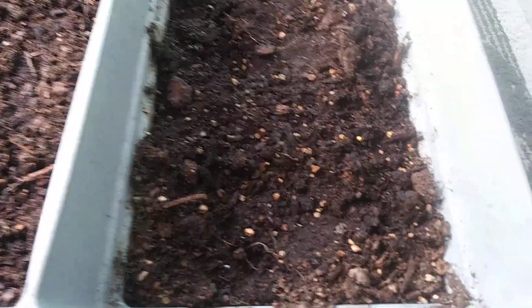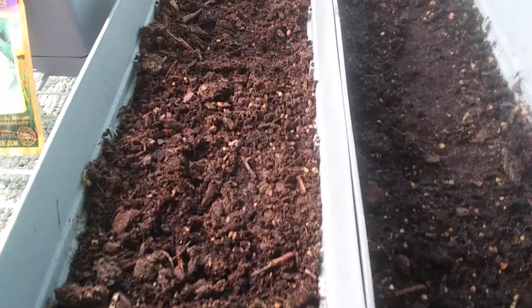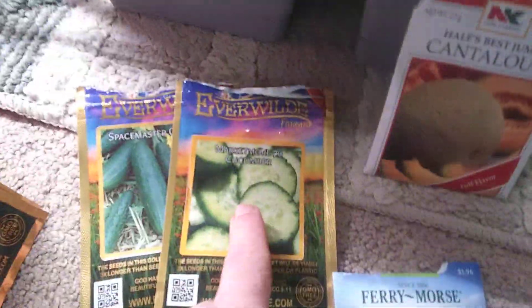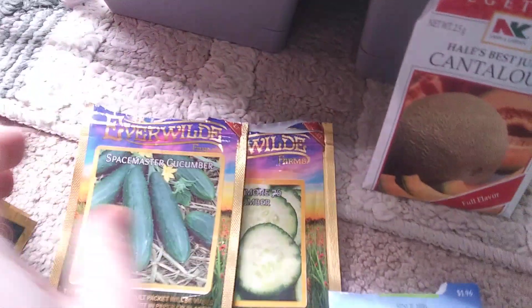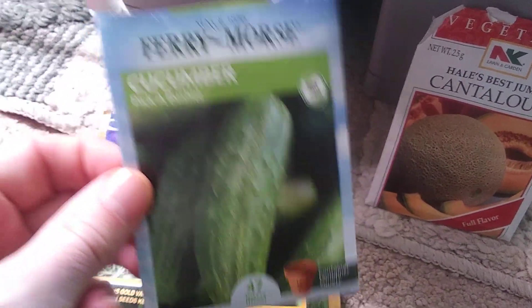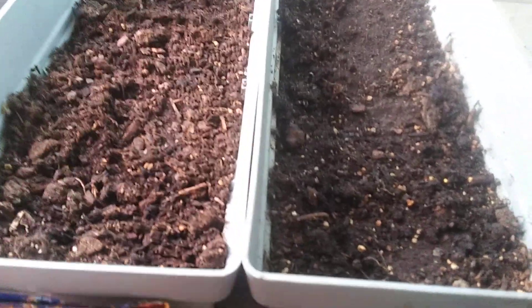When it gets warmer, the cantaloupe will go outside on my balcony. I have three different cucumbers this year — last year I had one. Same plan: when they get going I'll bring them outside. These are Space Saver type ones, and then there are pickling ones that grew really well over the winter until white flies attacked them. I'll do at least two cucumbers indoors and more outdoors.